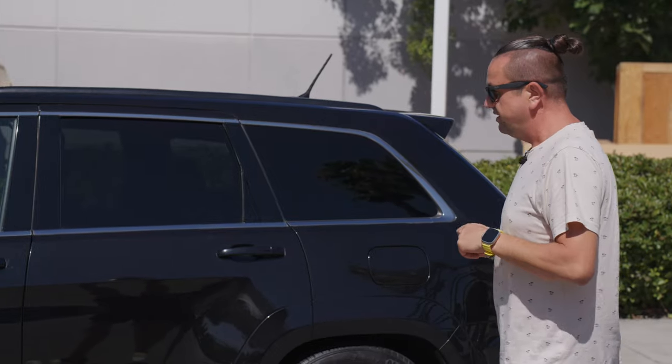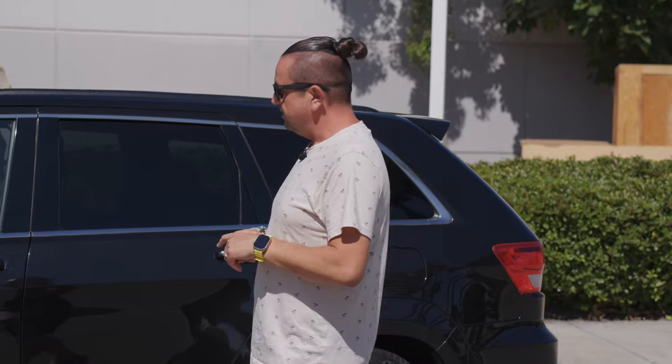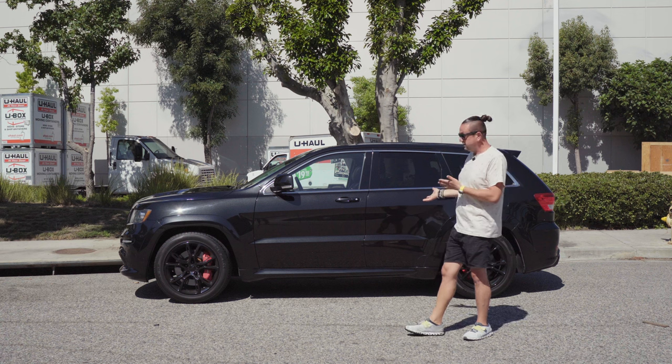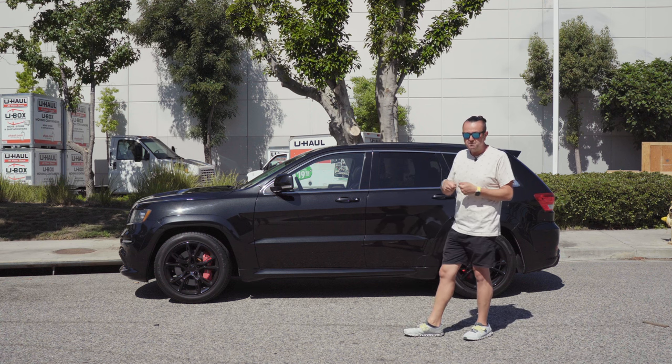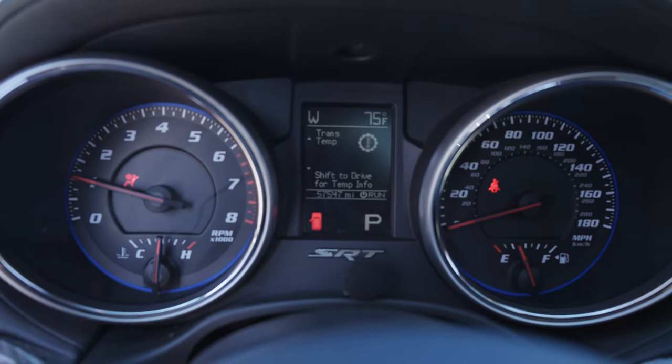When you buy a car like this, first of all you get a huge piece of history, because V8 engines and the idea of SRT super muscle American cars are going to become part of history. Everything is changing, the price of gas is going up. During the first couple weeks of having this car you're going to keep pushing it, keep punching the gas.